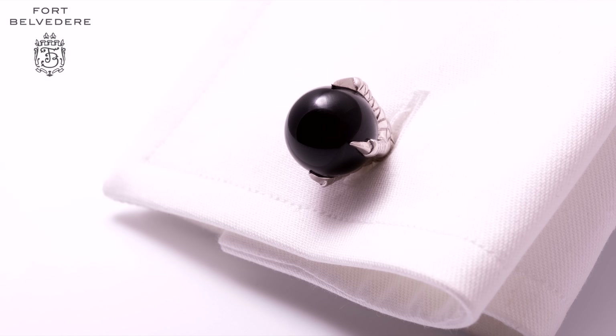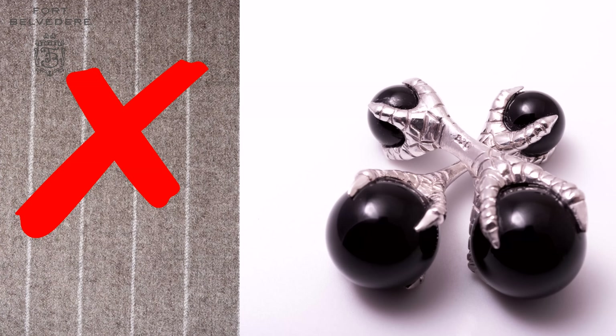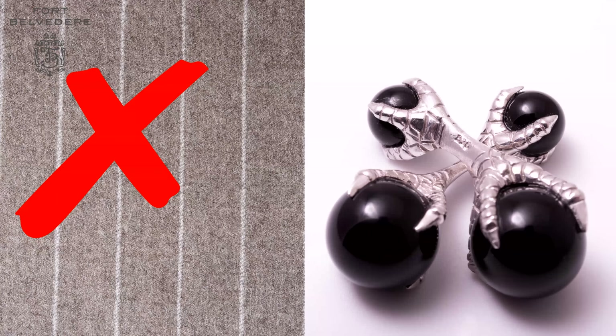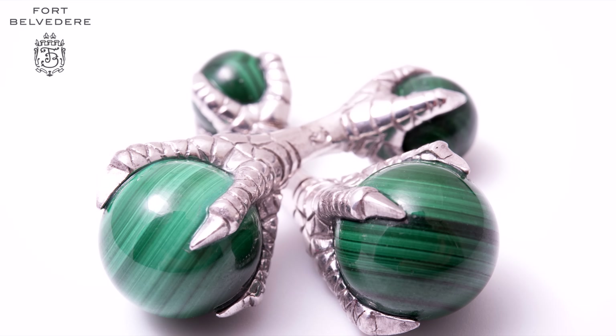These cufflinks are not suited for informal outfits such as tweed, flannel, or checks. If you want to wear those things, I suggest you go with either our lapis lazuli cufflinks, our tiger's eye cufflinks, our malachite, or our carnelian.